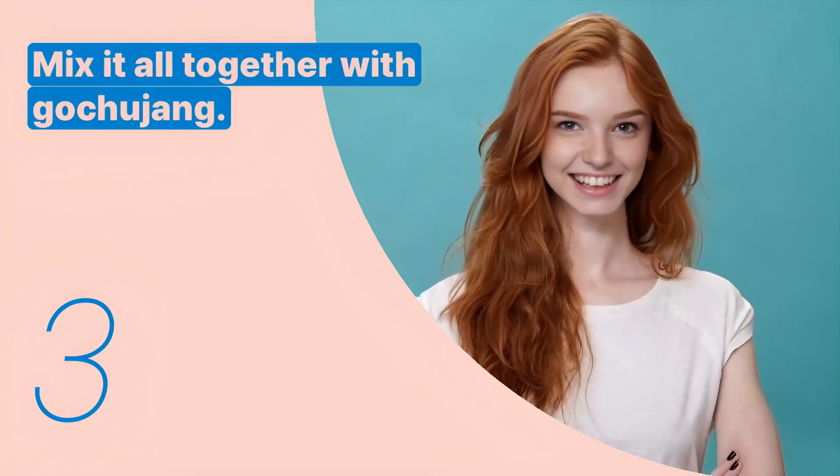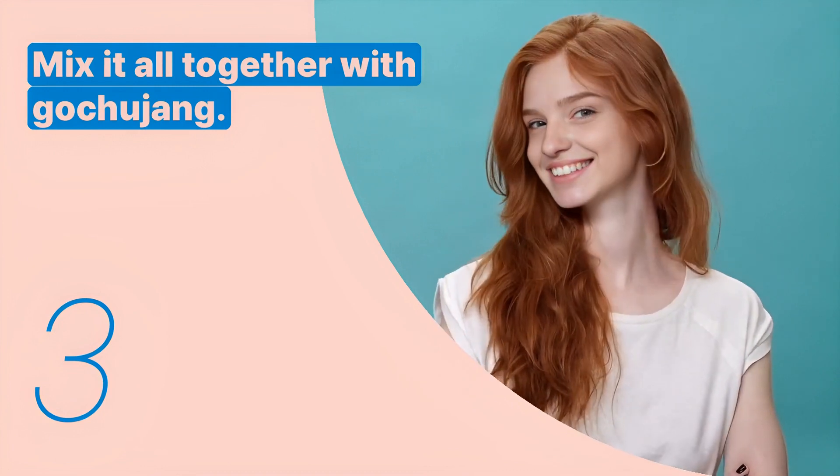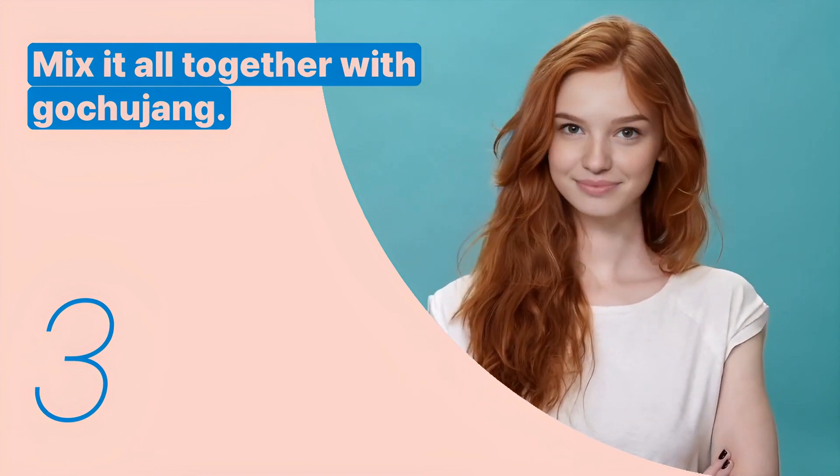The third key expression is: mix it all together with gochujang. This sentence describes the final mixing step with a key ingredient for flavor.